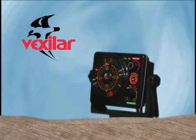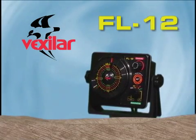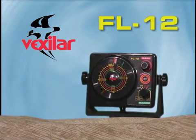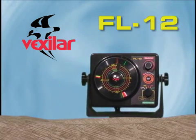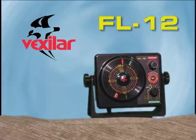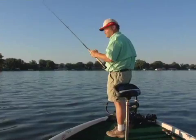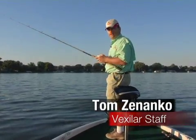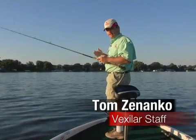This is the Vexilar FL-12, the next generation of the world's most popular three-color flasher fish finder. Let's take a few minutes to show you how to use your new FL-12 effectively on open water for finding depth, structure, and fish. Catching fish using real-time flasher sonar technology is really a quantum leap towards sophisticated angling techniques.